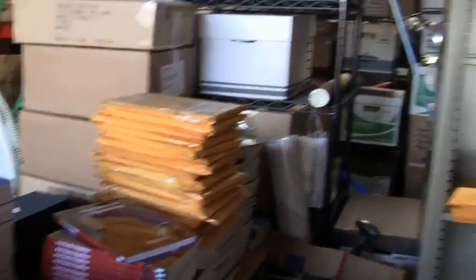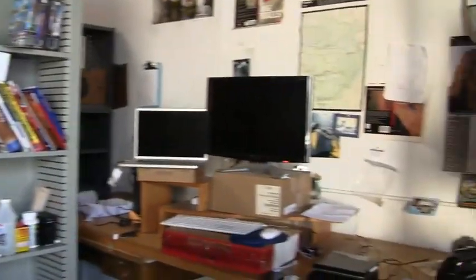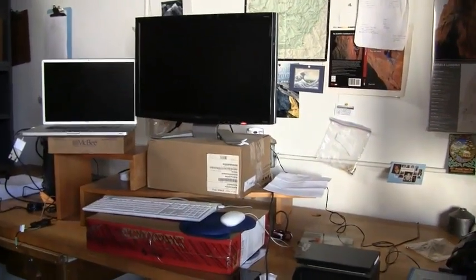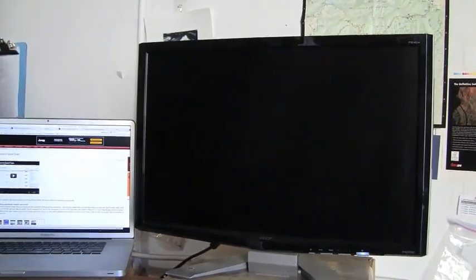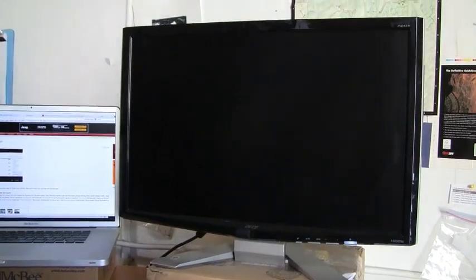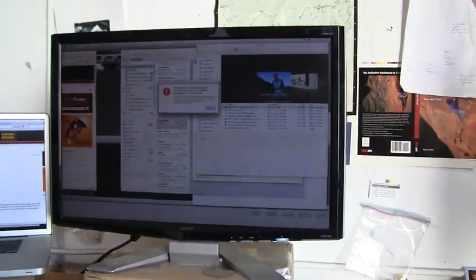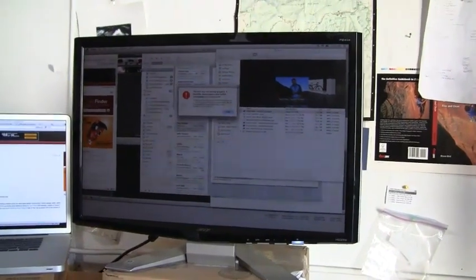Over in the other part, this is where we make all the books — just on an Apple laptop with an extra monitor. Unfortunately, the life of a guidebook author involves way too much time hitting these things repeatedly and staring at this, but every once in a while I get to go climbing.